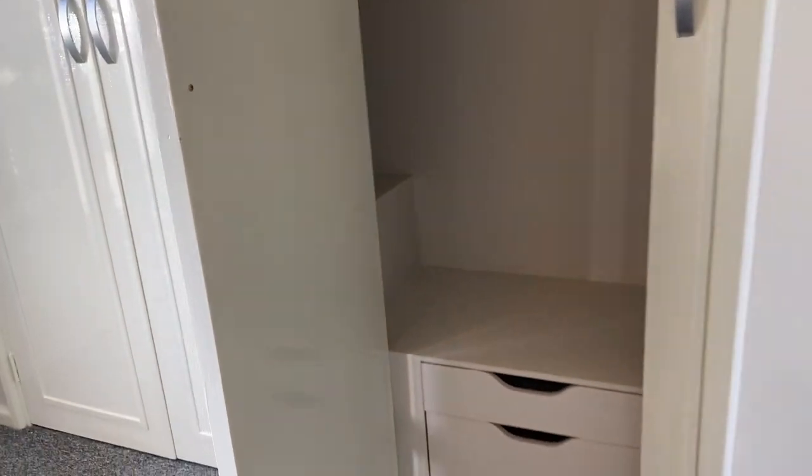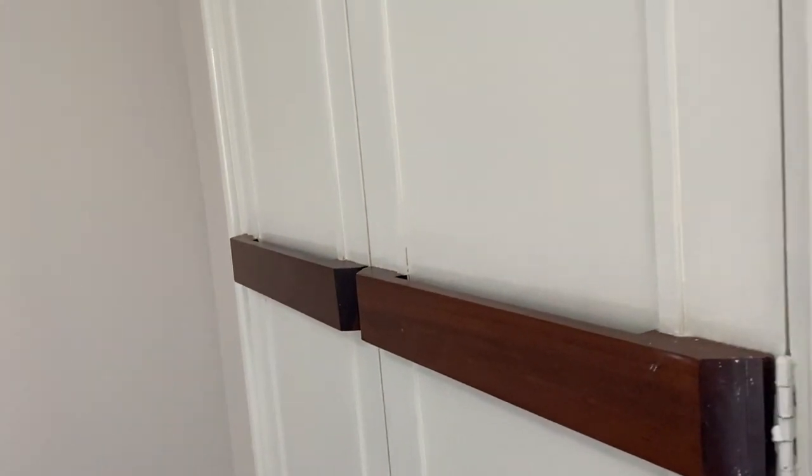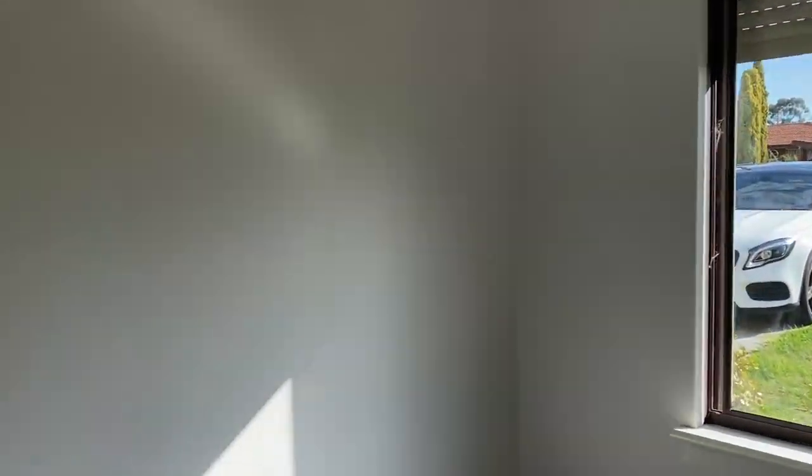Let's have a look in here — minor bedroom. And two further minor bedrooms. The two rear minor bedrooms have built-in robes as well.